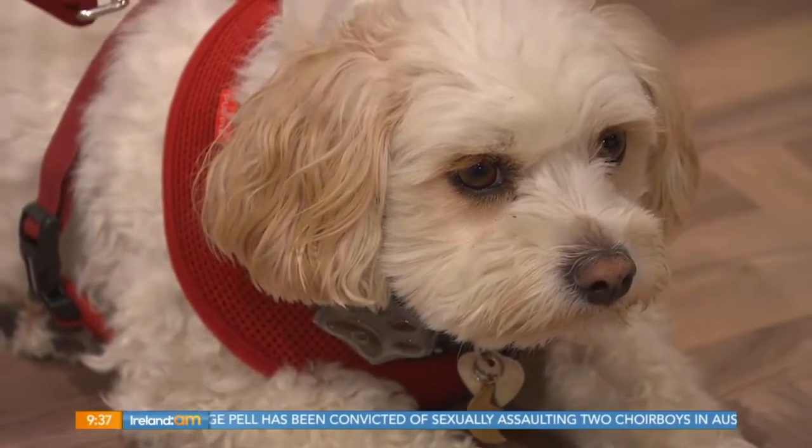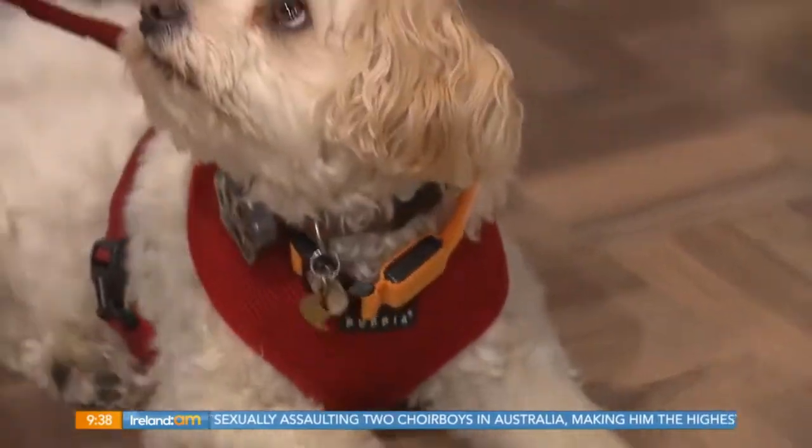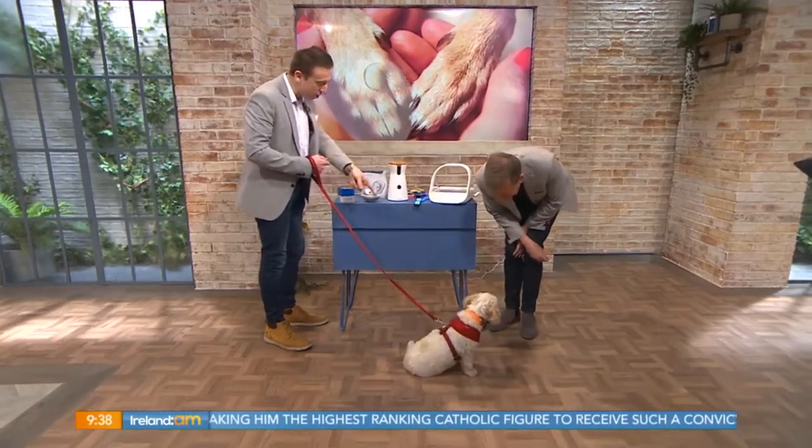Let's give her a little treat now — there you go Loxie, here you go! She went for the treat, good girl! Sit — give me a paw!